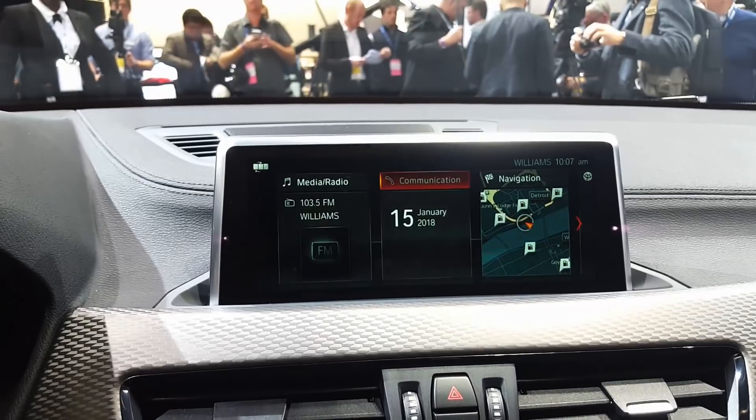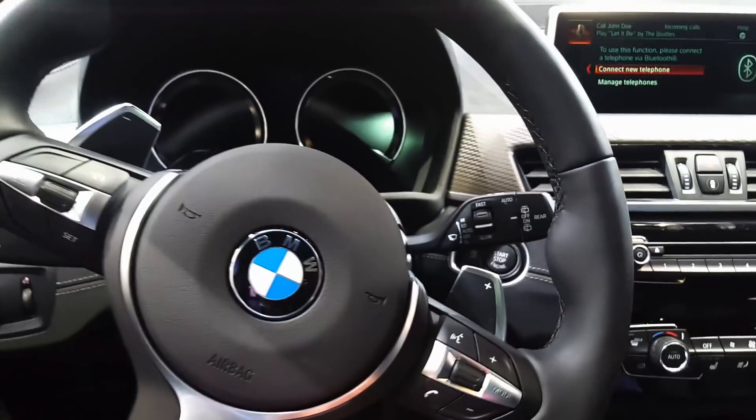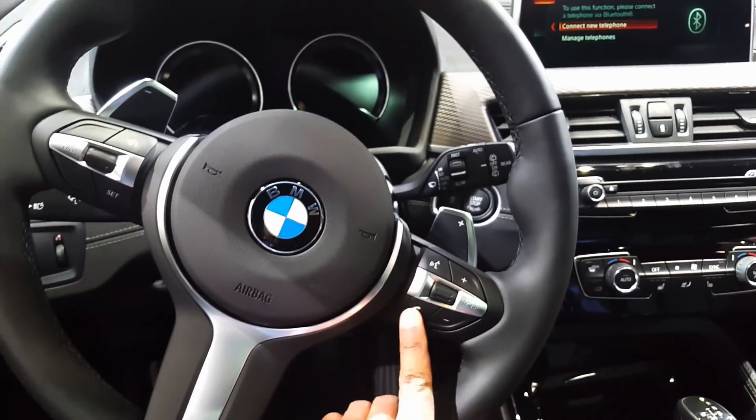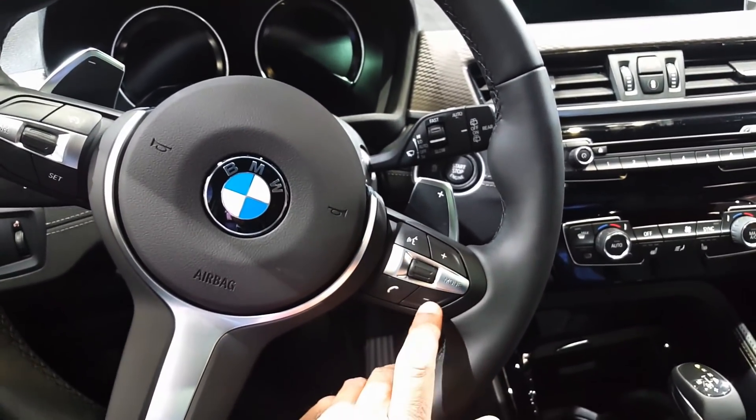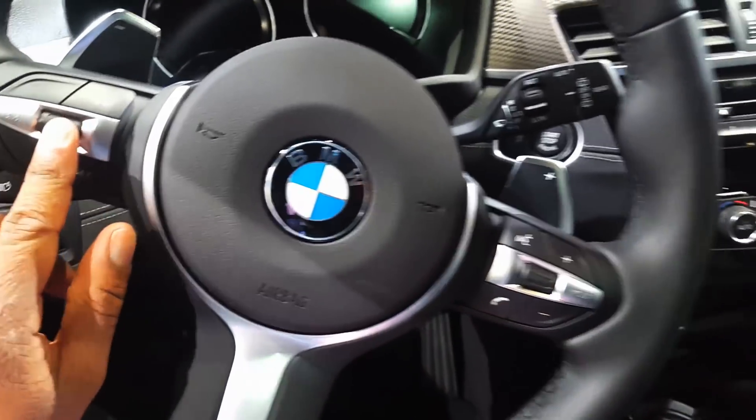This is for phone communications, etc. Media, radio. As we look at the steering wheel, we have these buttons here — call, volume, mode selector, and cruise control over here.